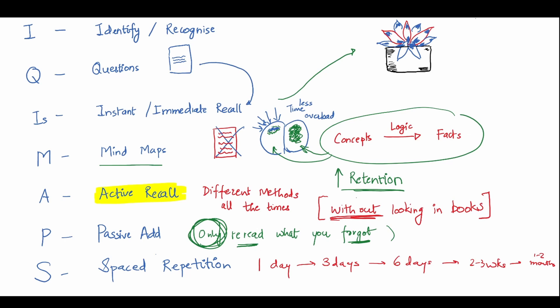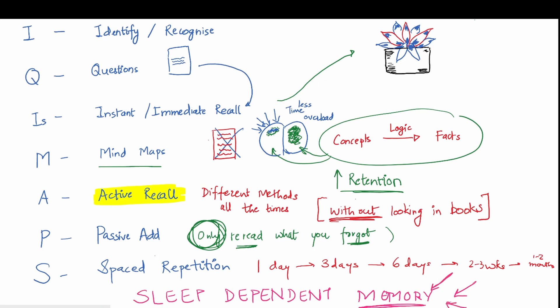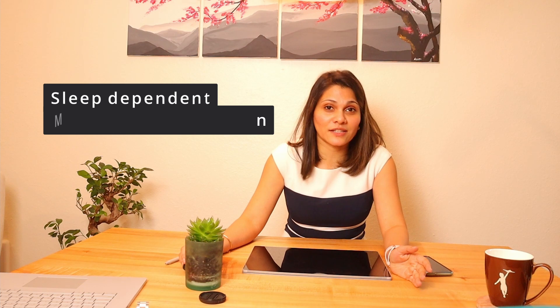You can do active recall with spaced repetition any time of the day, but what if there's a productive way to revise in your sleep? This is where the last part of the mnemonic comes in: S stands for sleep-dependent memory consolidation. Just before you sleep, if you start thinking about the mind maps you did some days ago, you might drift off in the process — but our brain is such an amazing organ that whatever you started recalling is almost like replaying in your sleep, and that information recall is solidified into long-term memory.